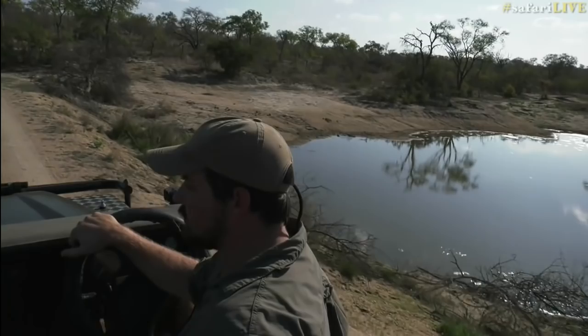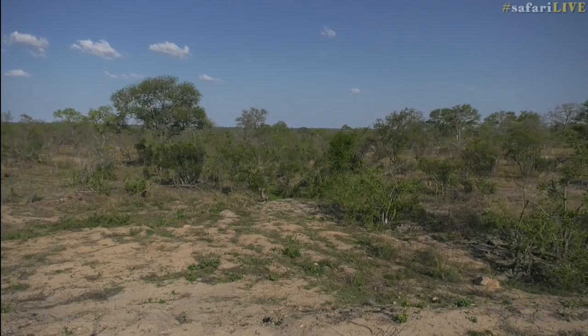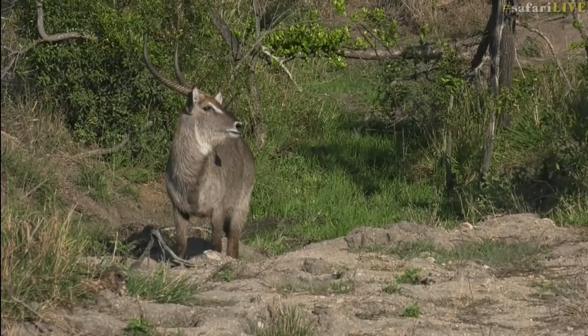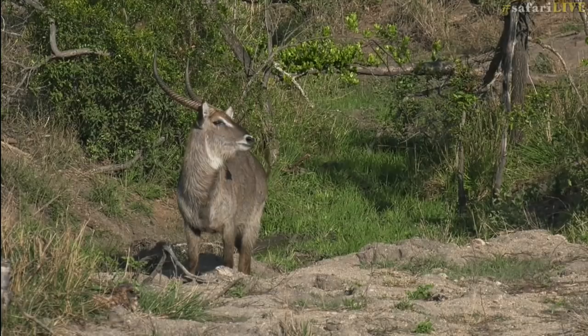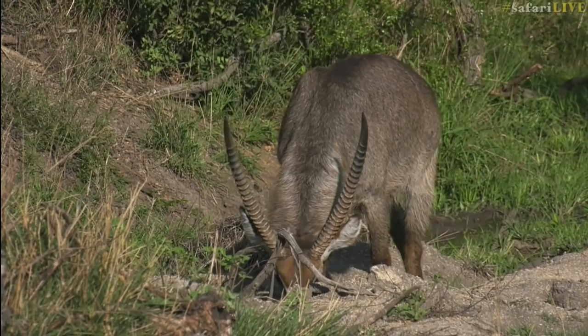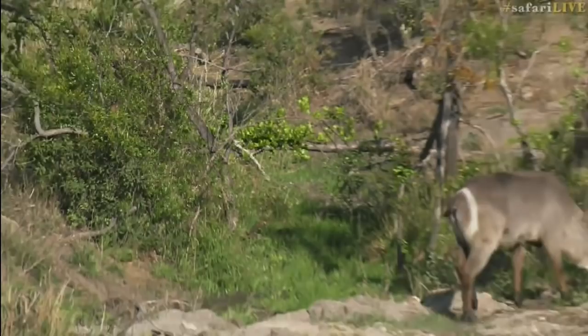One animal we do see a lot around here is the waterbuck — they're generally around, which is also a good indication that not much has been hanging around the dam predator-wise. Waterbuck are quite perceptive creatures and difficult for predators to hunt. If there's a predator around, they generally move quite far away — not like impalas that move a short distance and carry on feeding. But you can see this waterbuck has found itself a little oasis with a seep coming through and bright green, probably super tasty, cool grass.